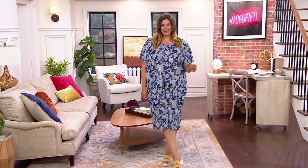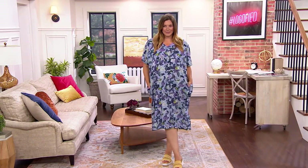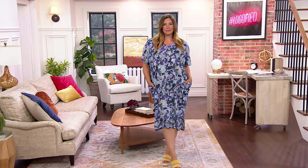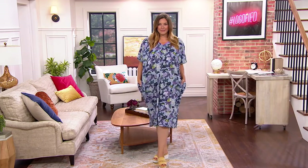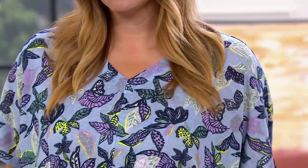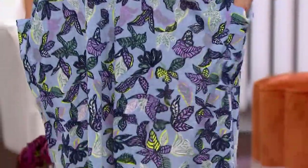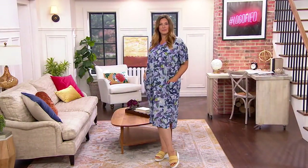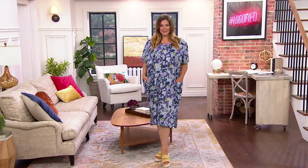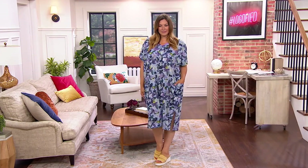Bonnie is wearing our first beach-to-street item of the night: a printed knit caftan. You have to feel this one to understand the joy of wearing it — so soft, so gentle. The print features butterflies, leaves, and flowers that almost look like birds. It's just the neatest print — I love it.